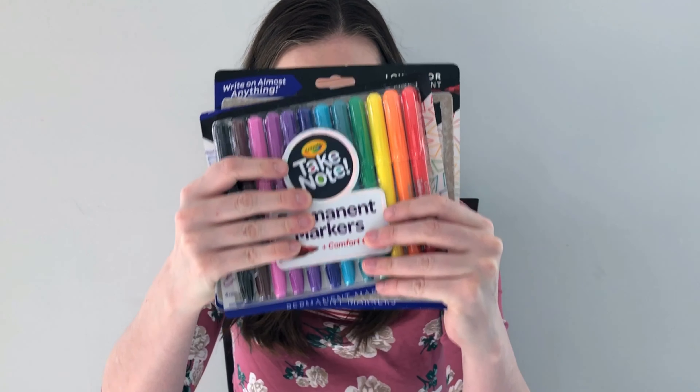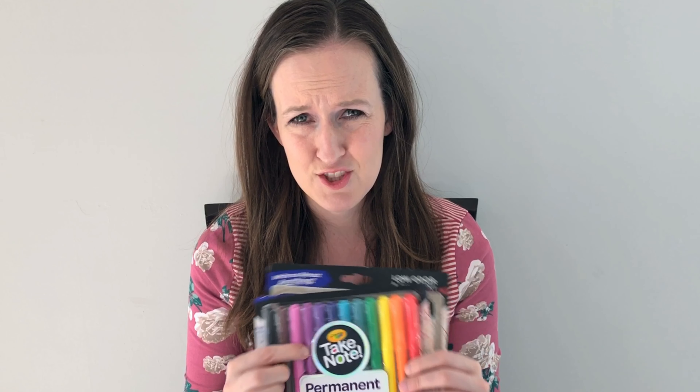The next round is about name. These are called Crayola Take Note permanent markers — that's a tongueful. There's not really a way to shorten that, so I'd love for them to have some kind of shortened name that's easy to talk about. These ones are called Sharpies. When you think of a Sharpie, you think of a permanent marker. Sharpie also makes thin line, paint markers, and a ton of stuff. As far as name goes, Sharpie has that one down. The round goes to Sharpie — if Crayola can come up with an easy one-syllable name, they might tie or take this category.